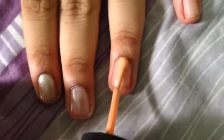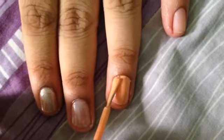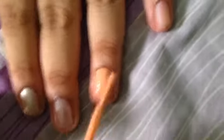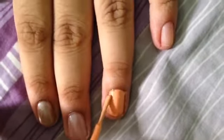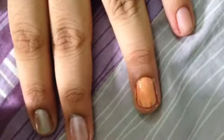The next one is China Glaze — it's called 'Peachy Keen.' This is a very opaque color. I saw it before and it's a wonderful peachy color. In only one swipe, it completely hides your nail.